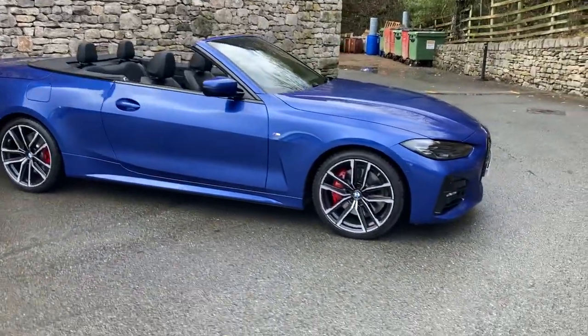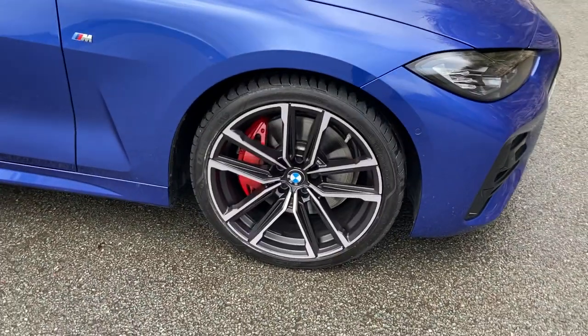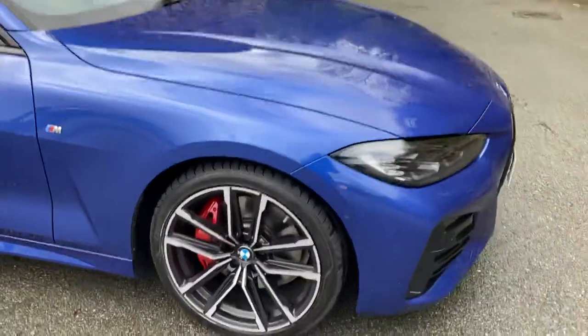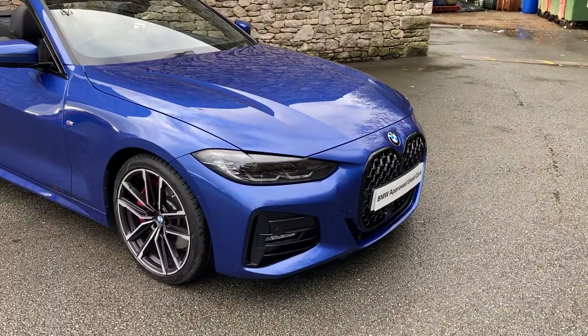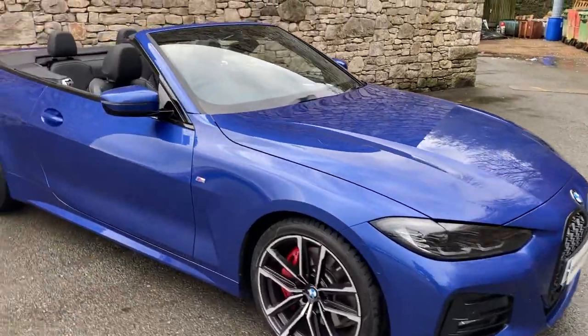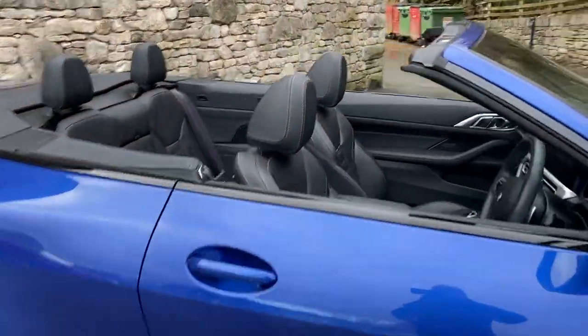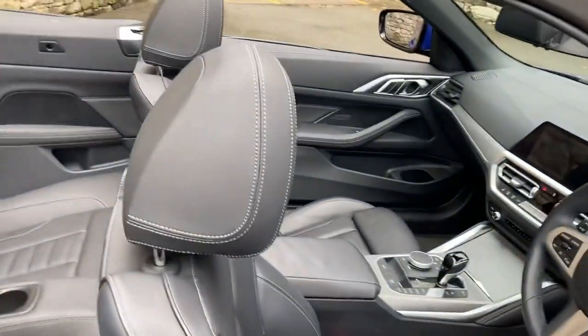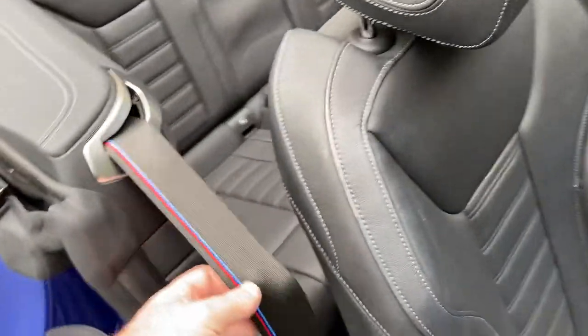Spec-wise we've got the M Sport Pro pack, so that gives us these gorgeous 19-inch diamond cut wheels and the M Sport brakes with the red brake calipers there, as you can see. You've got the black grills on the front which, in my opinion, look better than the chrome grills. And inside, as I said, we've got the black Vanasca leather with the grey contrast stitching, and you've got the M colours on the seat belts.